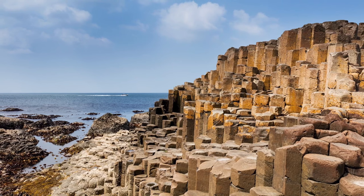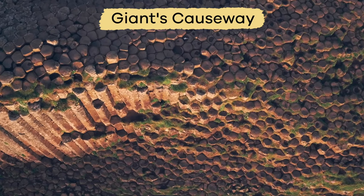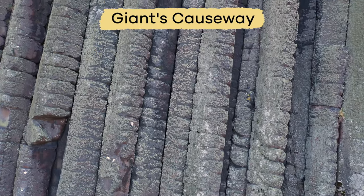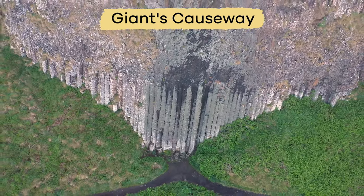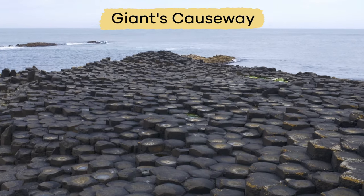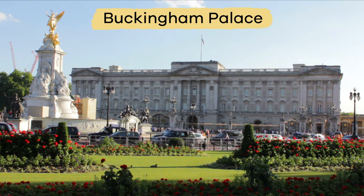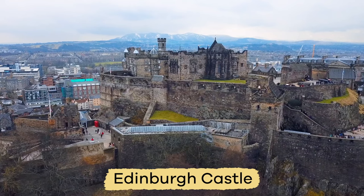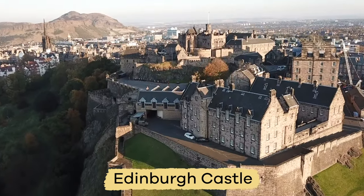Another cool place to visit is the Giant's Causeway, which is found in Northern Ireland. It is an area of about 40,000 interlocking basalt columns, which were a product of an ancient volcanic eruption. If castles are your thing, there's Buckingham Palace and Edinburgh Castle, the latter of which dates all the way back to the 13th century.